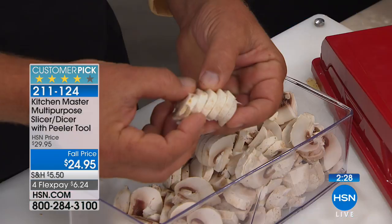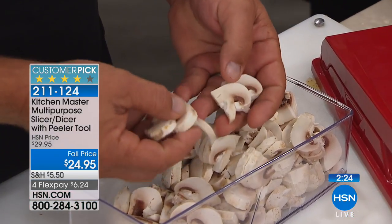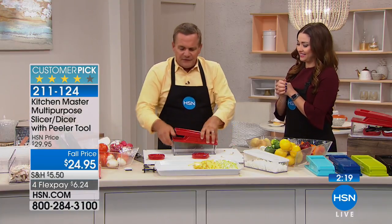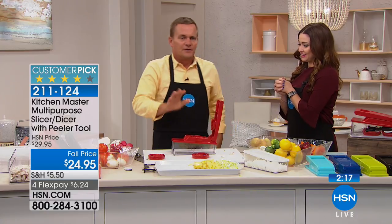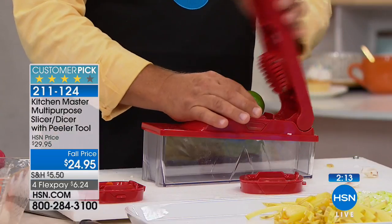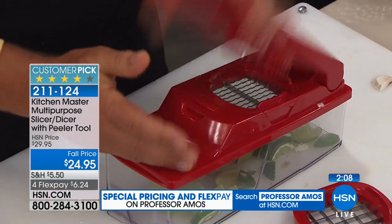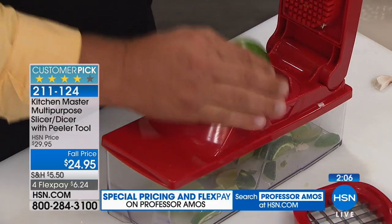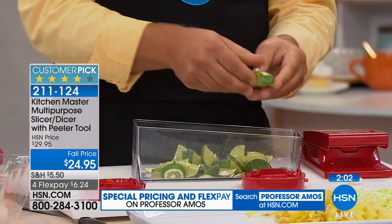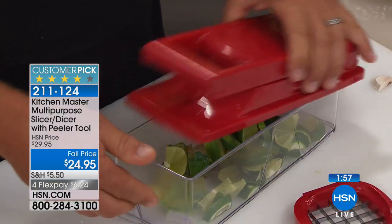If you have a bartender in your life, you're going to love this. Take a lemon or a lime, place it on top, press, and you get instant pinwheel lime wedges or slices for rimming glasses. Bartenders love these as a gift — you give your bartender a gift like this, you'll get free drinks for the rest of your life. Perfect pinwheels for rimming glasses.